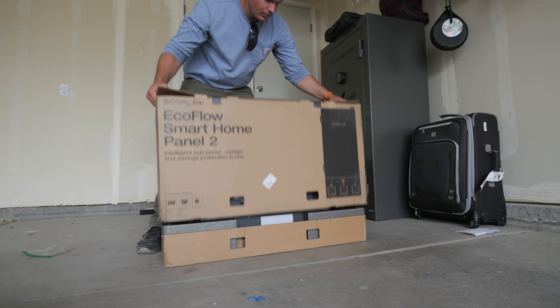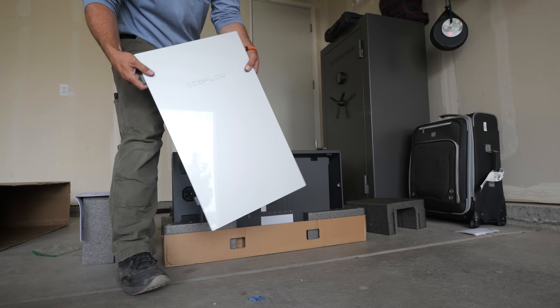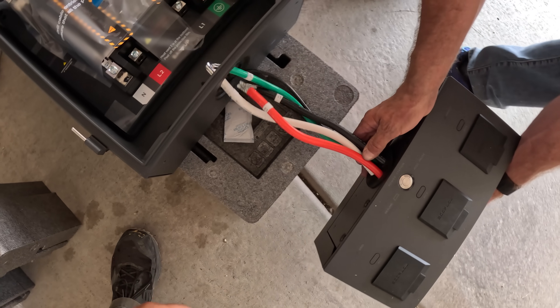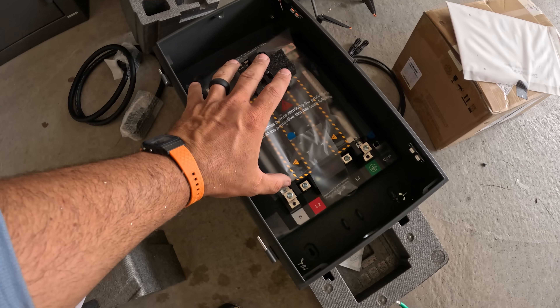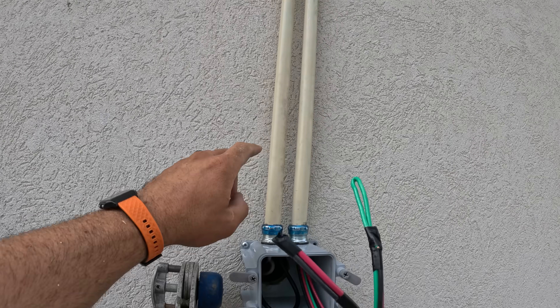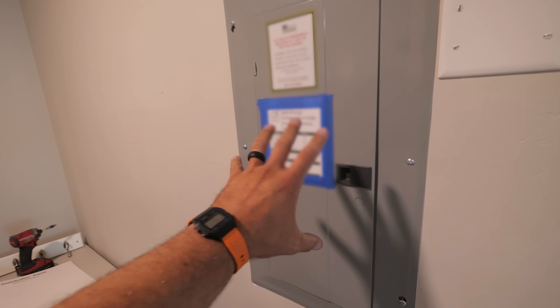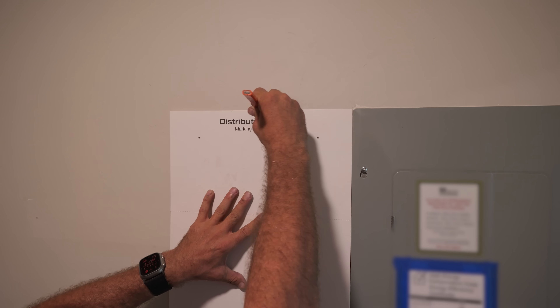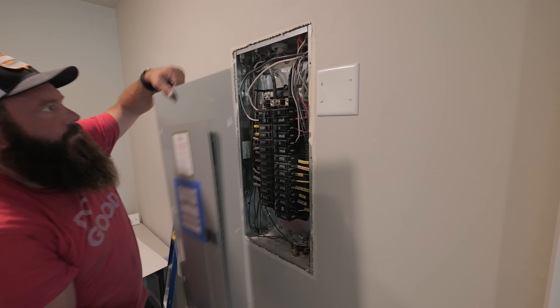The Smart Home Panel 2 in this box isn't mandatory for the battery or solar panels to function, but it is important if you want to integrate the battery with the circuit breakers already built into your house. This essential loads panel splits into two pieces for easier installation. This piece goes on the wall to connect to the battery, and this piece needs to go next to the control panel which is all the way upstairs. Every home is different and they're not all built for solar installations. For example, this house has their breaker panel installed on the second floor, which is why we had to go up into the roof, punch out through the soffit, and run conduit down the side of the house. But now that we're upstairs, we can install the EcoFlow Smart Home Panel 2.